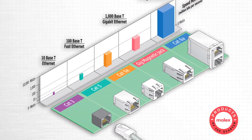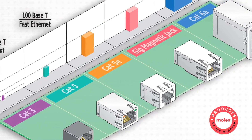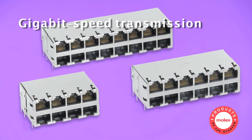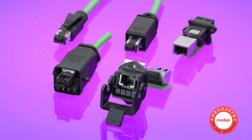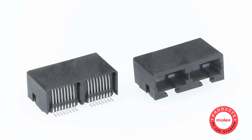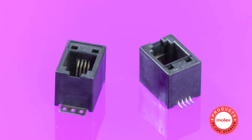Molex offers an extensive selection of modular jacks — over 1,000 industry standard versions — covering speeds from Category 3 through 6A, including magnetic jacks for gigabit speed transmissions. With so many styles available, it's easy to find the right solution to fit every customer's needs with exceptional performance and reliability.